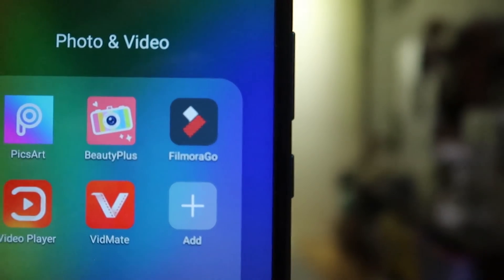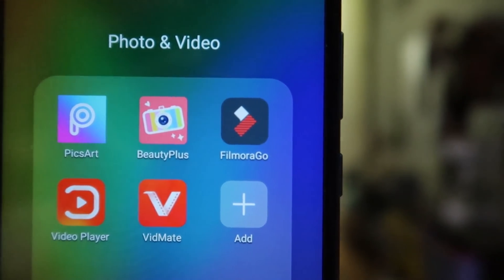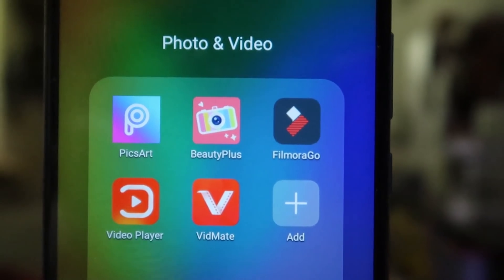The last category I personally love are the photo and video editing apps. Right now they have PicsArt, BeautyPlus, FilmoraGo, VLC, VivaVideo, and VidMate. If you enjoy editing photos and videos on your phone, they've got it on the App Gallery.